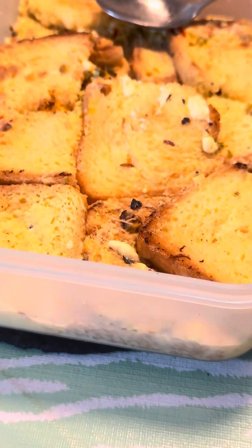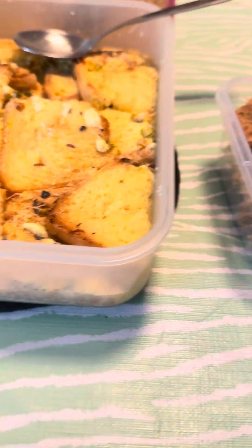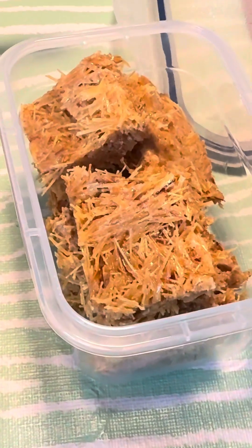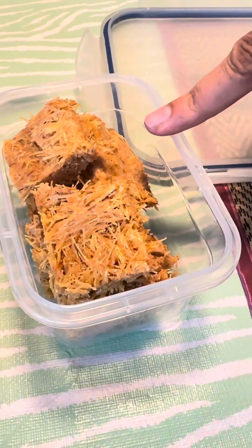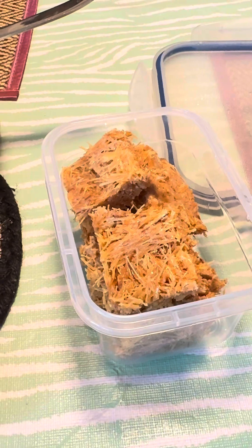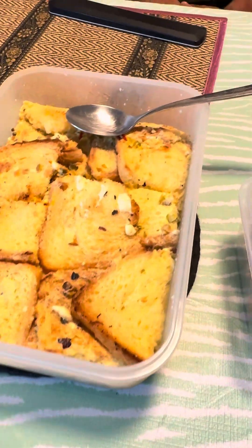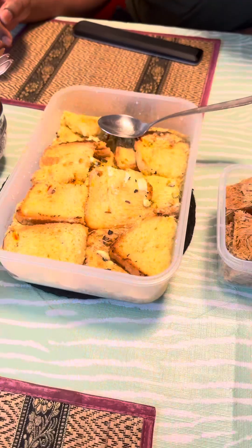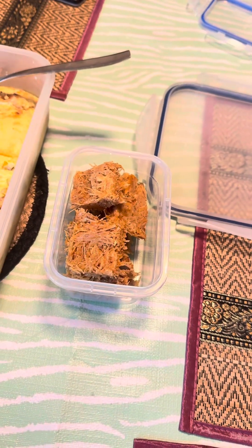I added saffron and pistachios — basically bread soaked in all of that. And this one, is it coconut? No, this is shemai — vermicelli. You might have heard of it. I made it with vermicelli and condensed milk: you fry the vermicelli, then pour the condensed milk in, and that's it.